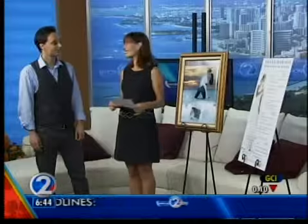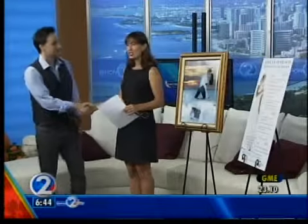So again, the World Class Wedding Expo, Friday and Saturday at the Hawaii Convention Center. For more information, you can look up their website. Dylan, thank you so much. Thank you very much.